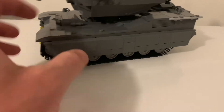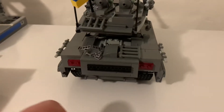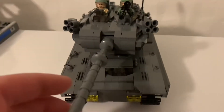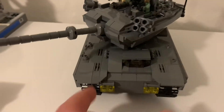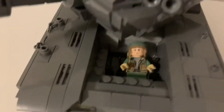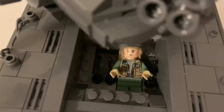You can see the side and the back side. Here we can see the driver and some details inside.